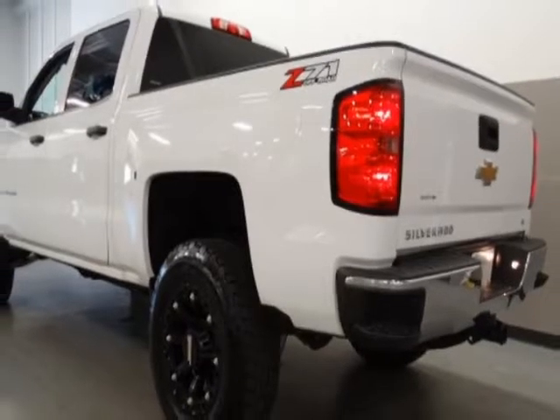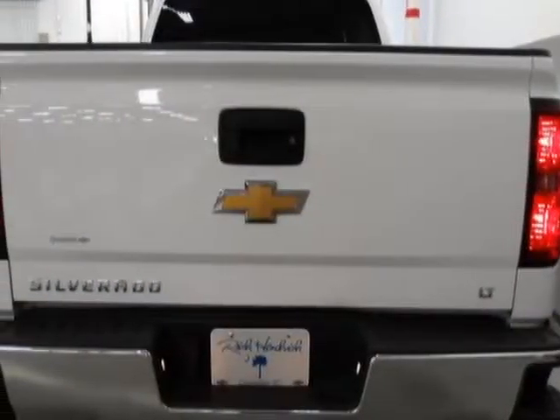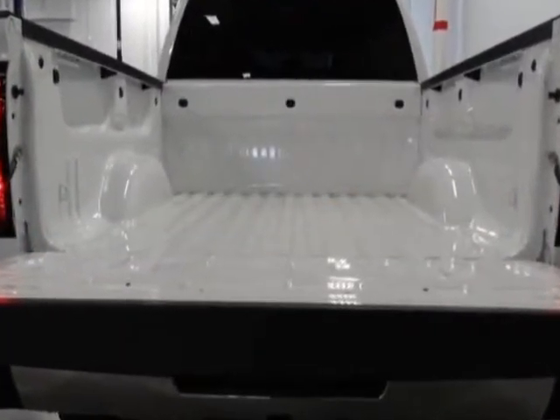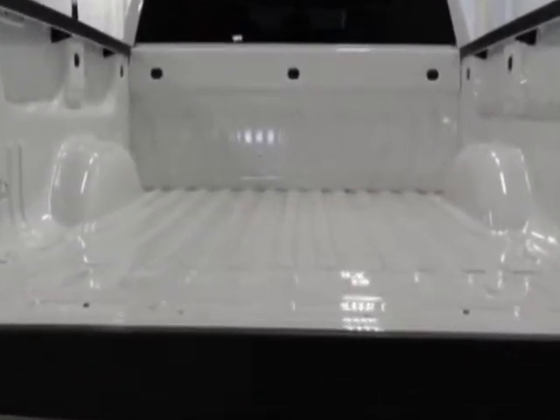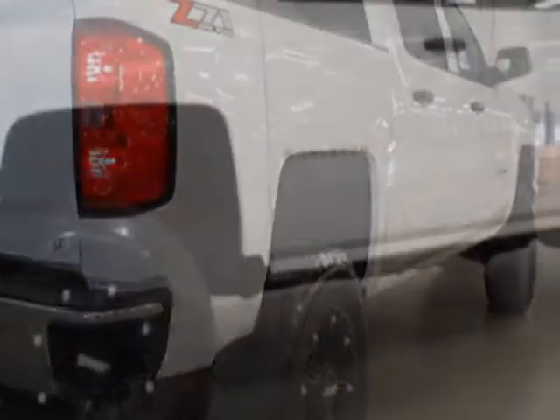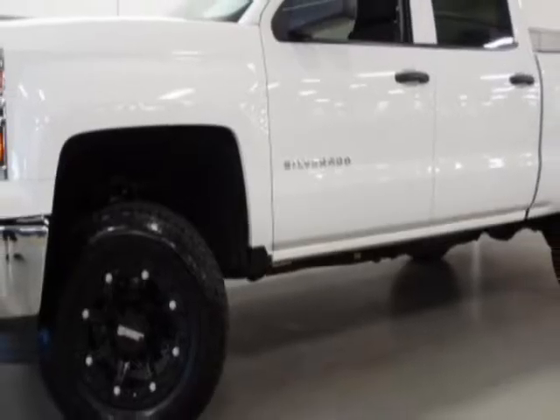For your protection, a warranty is available for this vehicle. This vehicle gets an estimated 17 miles per gallon in the city, and an estimated 22 on the highway. This Silverado 1500 boasts a 5.3 liter engine, and has a 3-speed manual transmission.